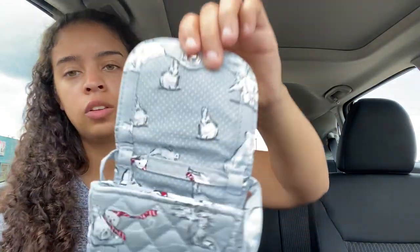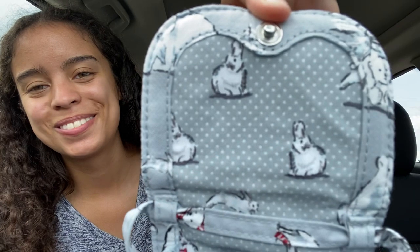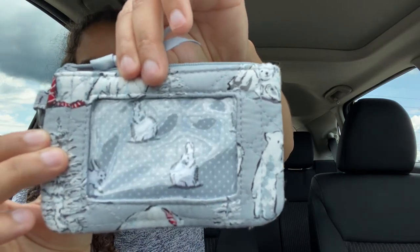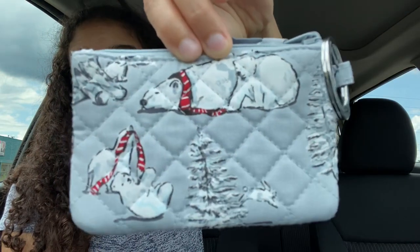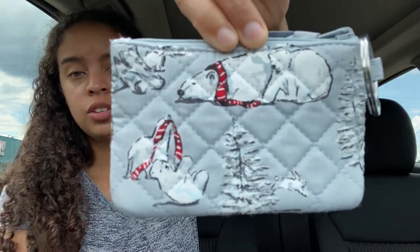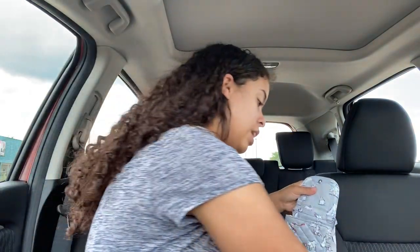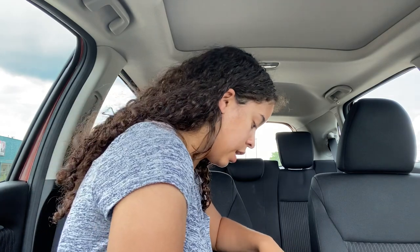And then here is a look at the interior pattern, which is really adorable — so cute. And then here is the placement of the zip ID. Here's the front and here's the back, which I really like the placement here. And this is the only one that they had, so I was super happy about that.